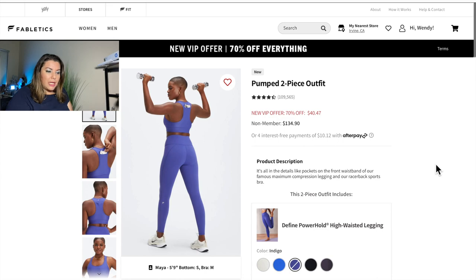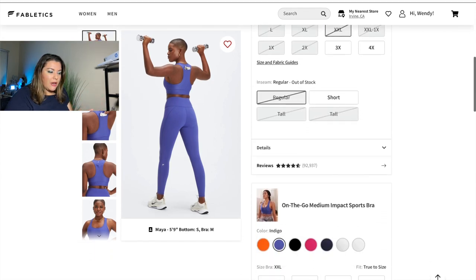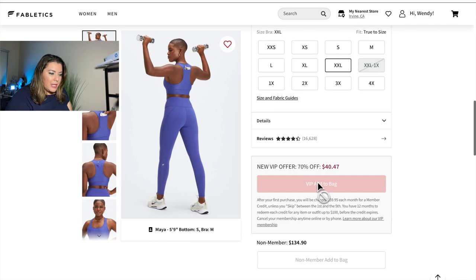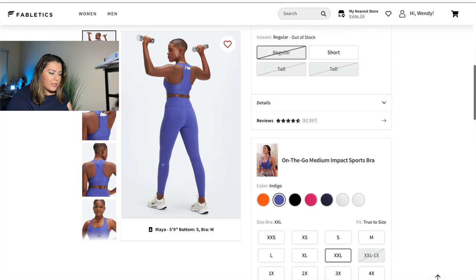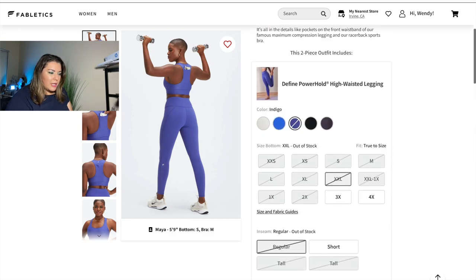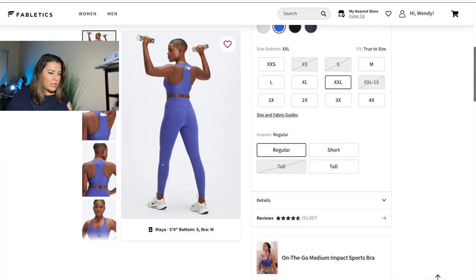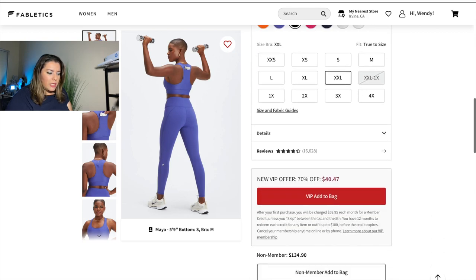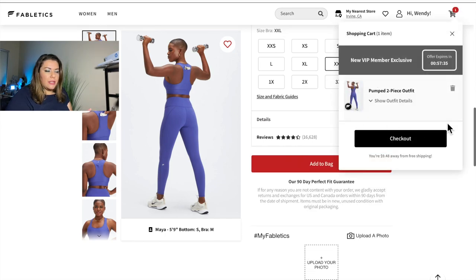Here I'll pick my colors — they offer different color options along with sports bras. I'll pick the item in XXL in the color they have available, and a black sports bra in XXL as well. It's still $40, so I'm going to add it to my VIP bag. Once I do that it goes into my shopping cart, and it tells you that you have an hour to check out in order to keep this price.